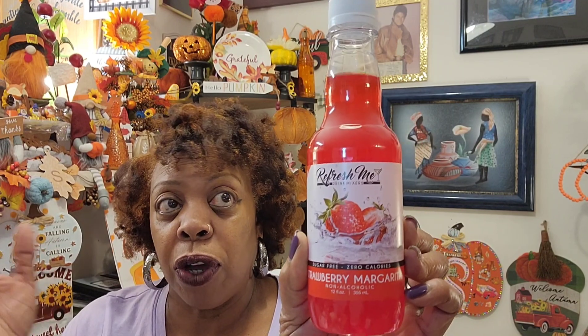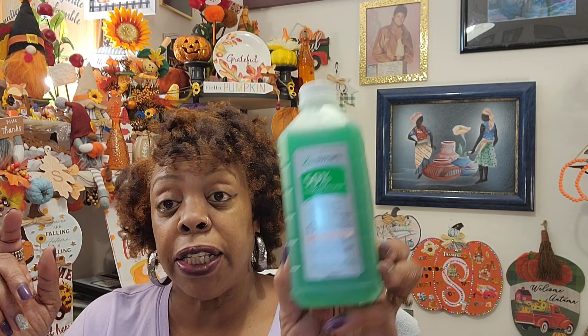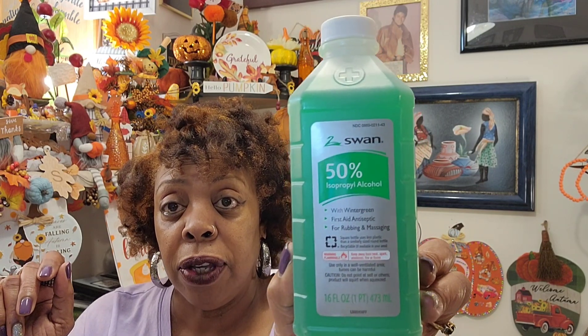I found the strawberry margarita in the Refresh Me sugar-free, zero calories drink mix. I'm going to be taking this to my sister's house on Thanksgiving — we're going the day before, so we might make a few drinks. It just has a lot number, no expiration date, but I picked up one because they are restocking these for the holiday. And then I found Swan 50% isopropyl alcohol with wintergreen — it's a first aid antiseptic for rubbing and massaging, 16 fluid ounces. This expires May 14th, 2025.